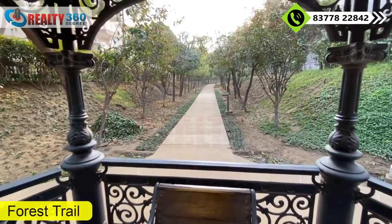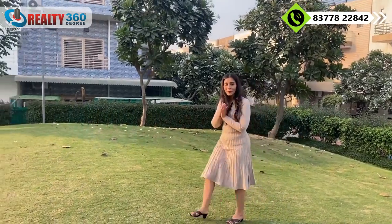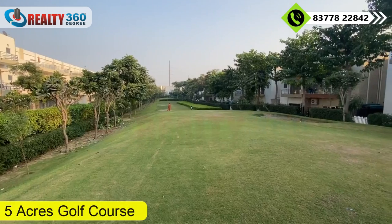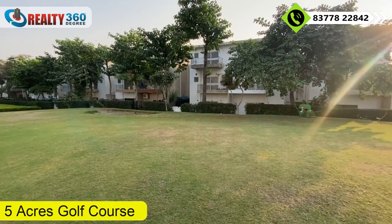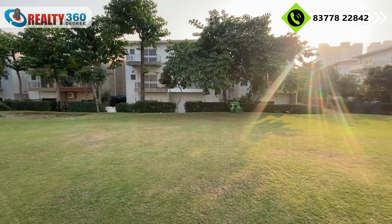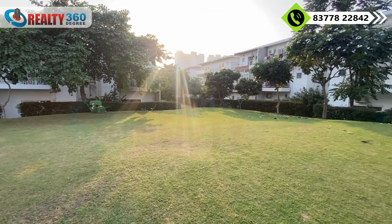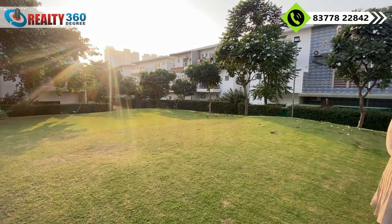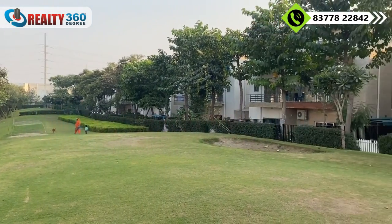The project is named Paramount Golf Forest, themed on golf plus forest. There is an actual golf course within the project with abundant greenery. I am now taking you to the forest trail, which has a jogging track surrounded by lush greenery. The golf course is a major USP — it is very rare to get a golf course inside any residential project.